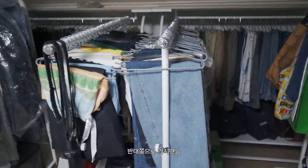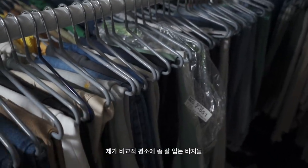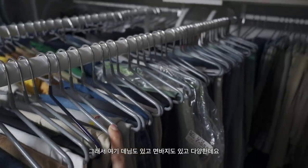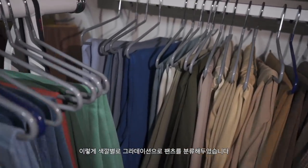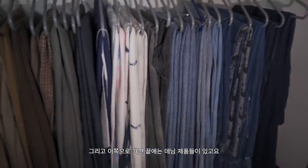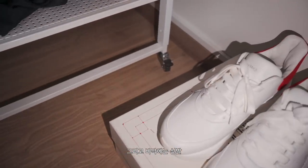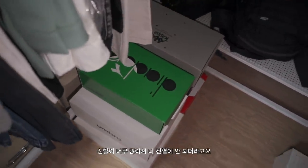반대쪽으로 가시면 여기도 바지인데요, 이쪽에 있는 바지들은 비교적 평소에 잘 입는 바지들을 입고 다시 걸어놓는 용도로 쓰고 있어요. 데님도 있고 면바지도 있고 다양한데요, 특별히 분류를 따로 해두진 않았습니다. 이쪽으로도 색깔별로 그라데이션으로 팬츠를 분류해 뒀습니다. 끝에는 데님 제품들이 있고요, 밑에도 수납 공간이 있어서 가방들을 올려놨습니다. 바닥에는 신발과 신발박스들도 있는데, 신발이 너무 많아서 다 진열이 안 되더라고요.